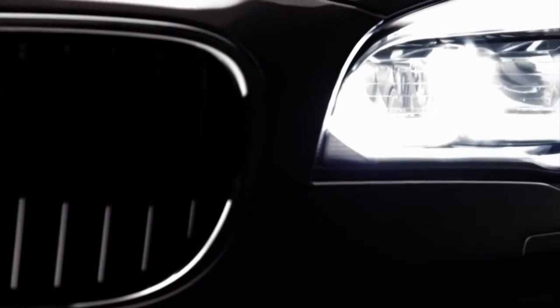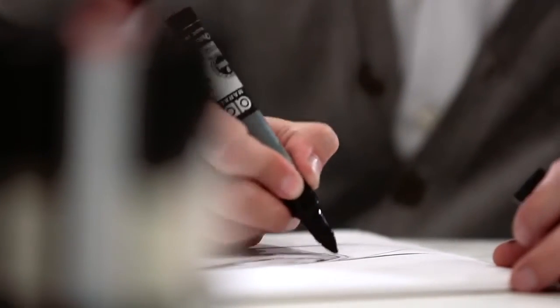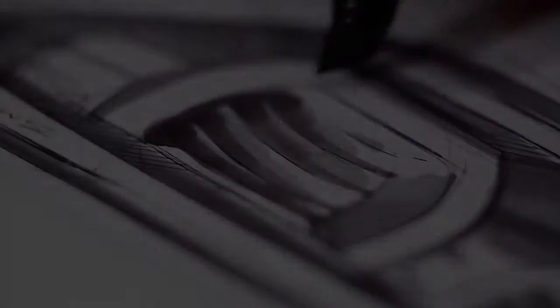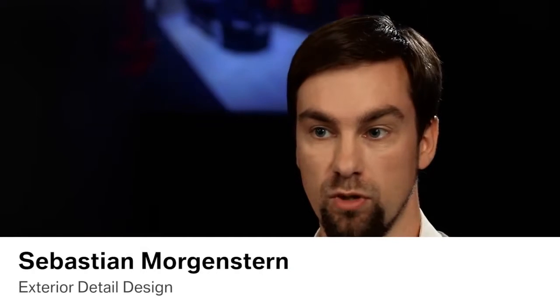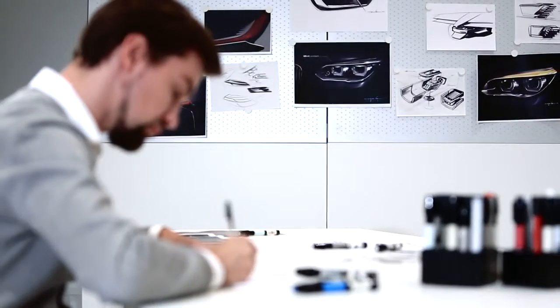The philosophy with the lamp design, especially in the front, is to always get this really focused view which is remarkable for every BMW. The trick is to cut the double round circles in the right angle. The idea of every lamp should be to support the exterior design. It's the goal for us to find the right balance between this pure and very precise technical design, but also with this typical BMW emotion inside.